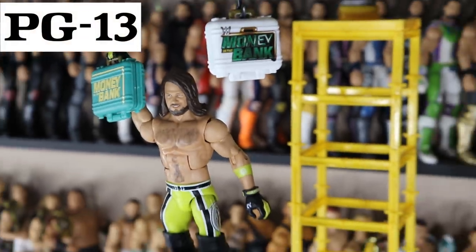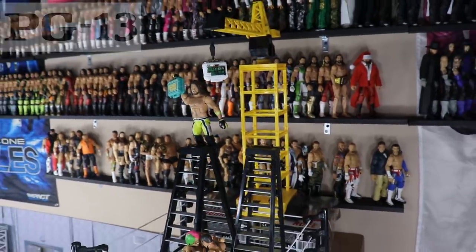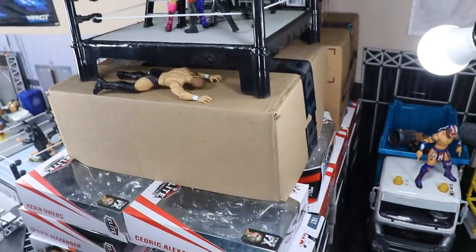Welcome back to another Money and Toys video. Today we have another WWE action figure set up for you guys, and today it is Money in the Bank 2020 edition.